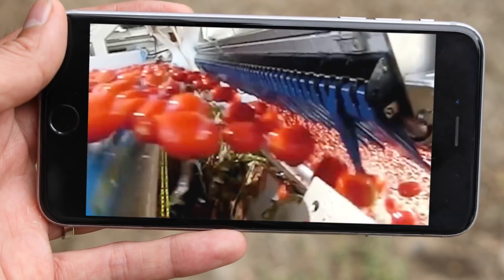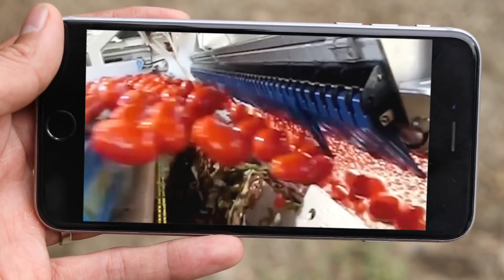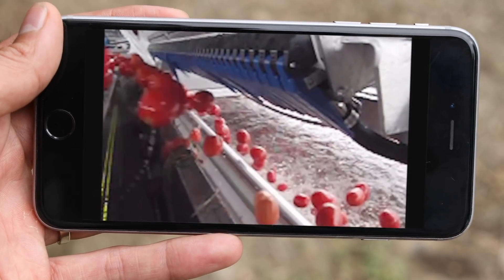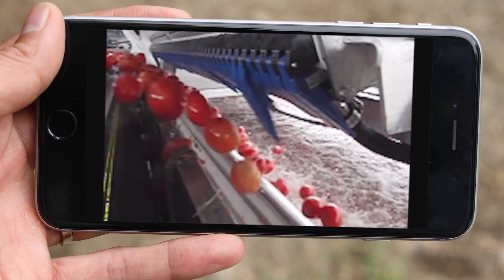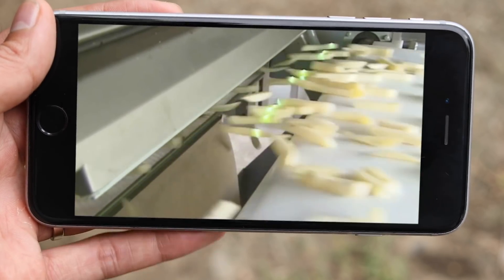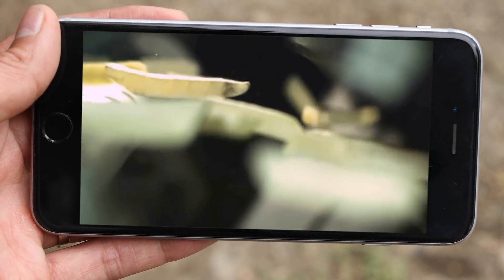For other crops, some companies have found extremely advanced ways for sorting. Check this out — you see all these tomatoes flying by? I bet you didn't notice they're all being sorted by color. The machine uses optical sensors to recognize which tomatoes are bad, then it separates them from the good ones. They use this technology for other foods as well, like this potato french fry sorter — is there such a thing as a bad french fry though?